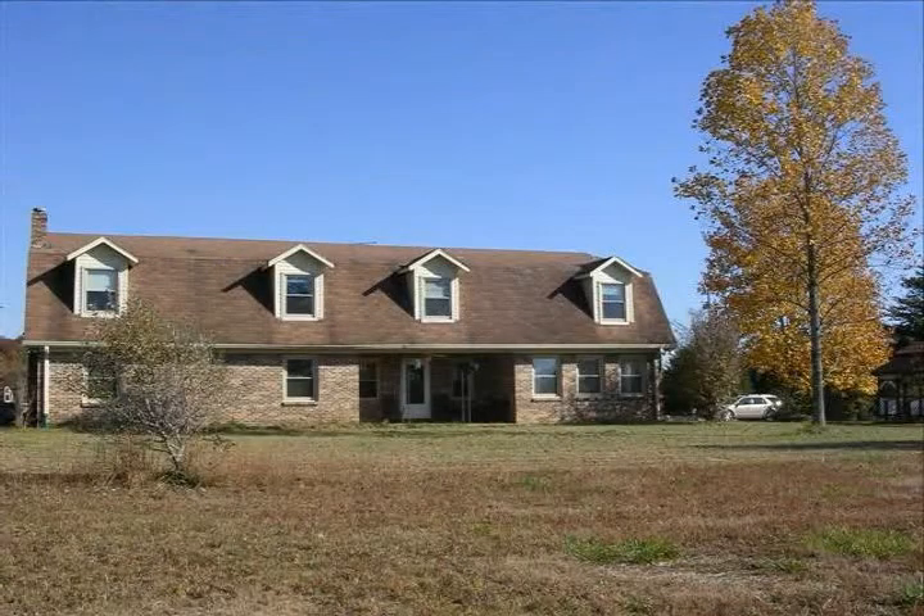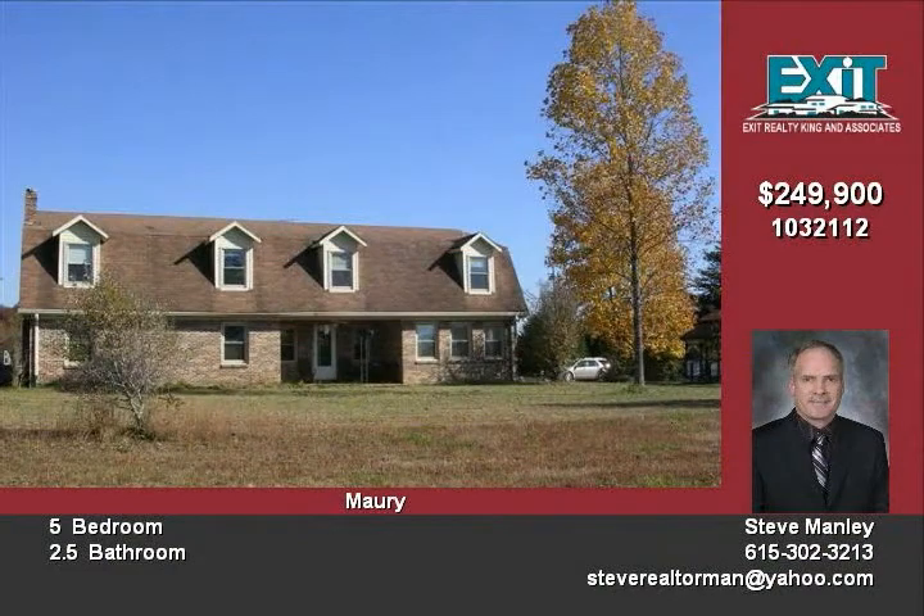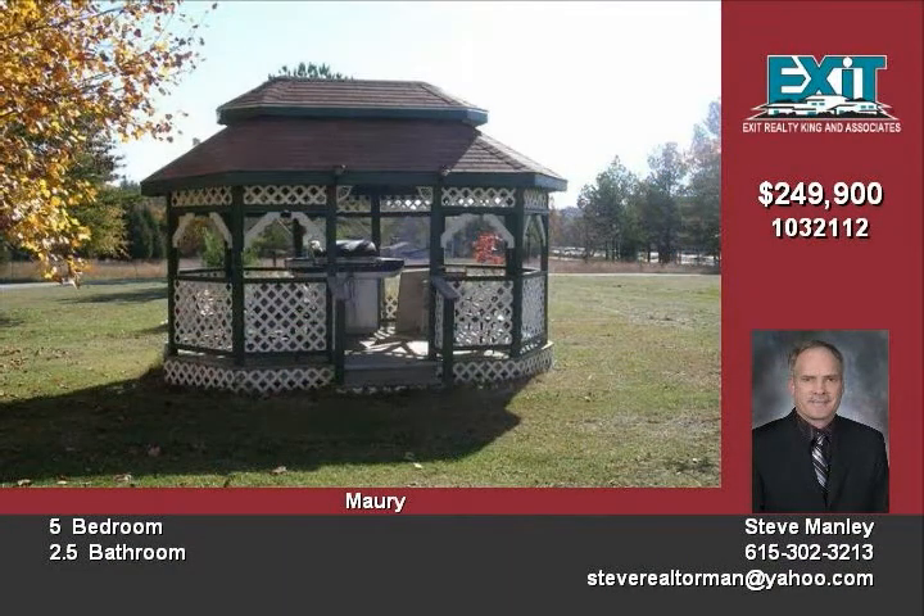Welcome to 2038 North Lassia Road, located off Bear Creek Pike in Spring Hill, Tennessee. This lovely all-brick home sits high on four acres. The yard is partially fenced with a barn and several fruit-bearing trees.